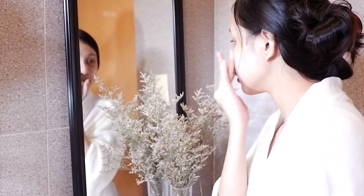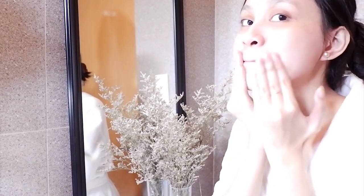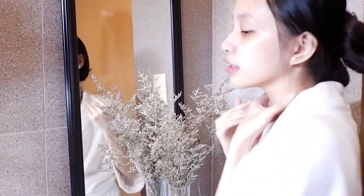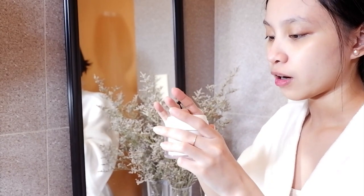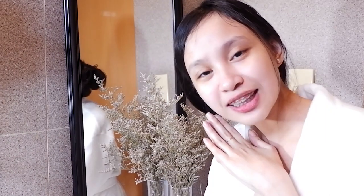Gently apply na natin siya. Gusto ko dito muna siya ina-apply — the cheek area. How bright and soft yung mukha. It's very cooling. It's very moisturizing. Of course, let's take a look at the lip area too. I need to get a little bit of product. When you like creams like this, it will always be higher. Gently touch on the face. I think I'm already done. That's it for now.